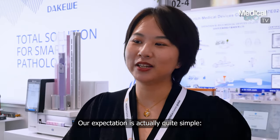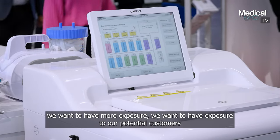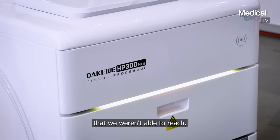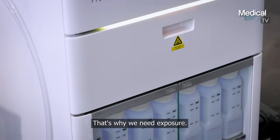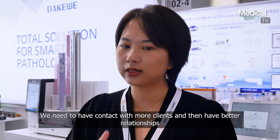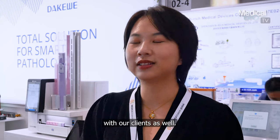Our expectation is actually quite simple. We want to have more exposure towards our potential customers that we weren't able to reach before. That's why we need exposure — we need to have contact with more clients and build better relationships with our clients as well.